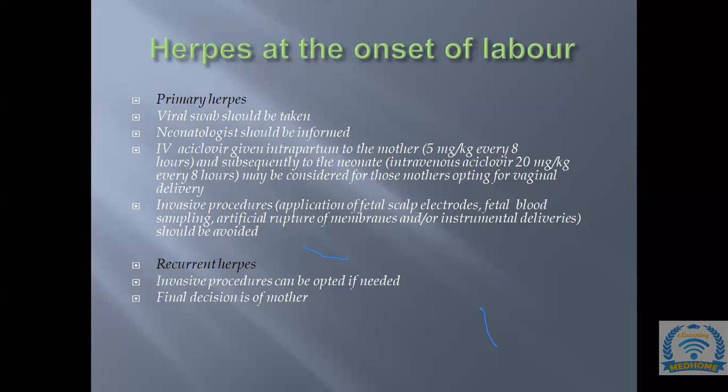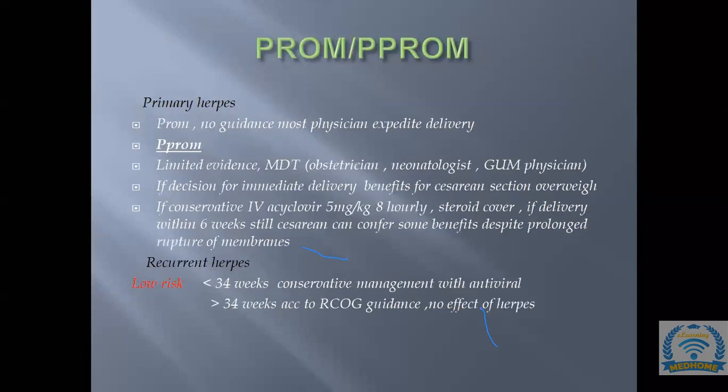IV acyclovir for the mother is 5 mg/kg every 8 hours; for the neonate it is 20 mg/kg every 8 hours. The dose is lower for the mother because her weight is greater, and the neonate is at higher risk. Invasive procedures to avoid in primary herpes at onset of labor include fetal scalp electrode, fetal blood sampling, artificial rupture of membranes, and instrumental delivery.